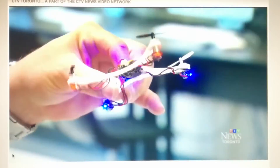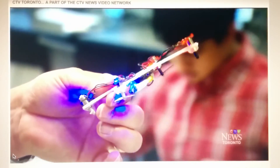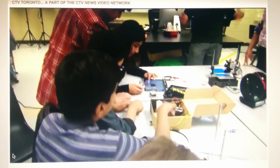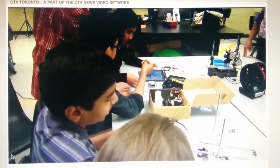Next up for this club, well, they have designed a drone. There really is no limit to what this next generation of makers can make. Naomi Parnas, CTV News.